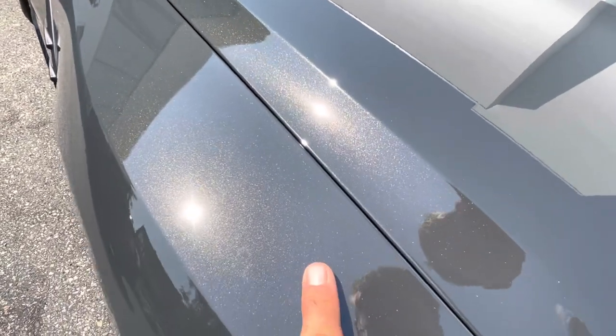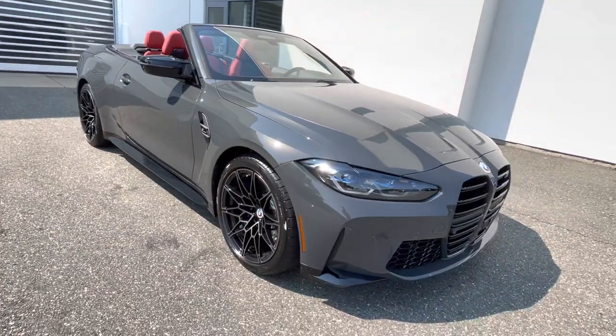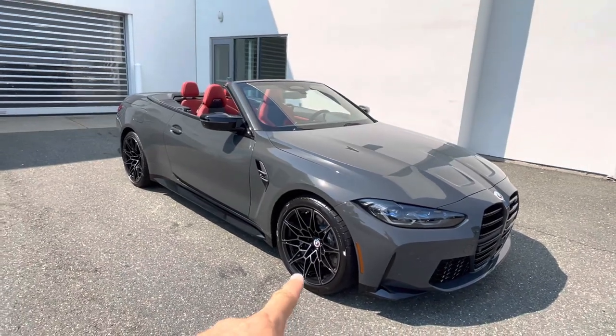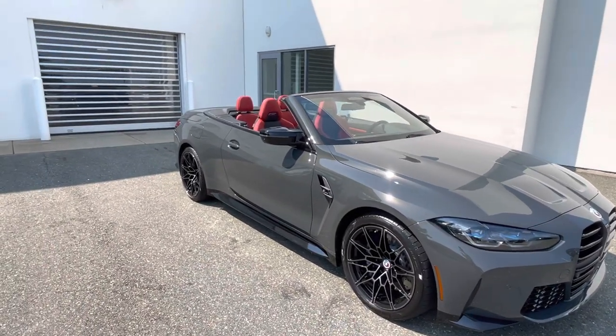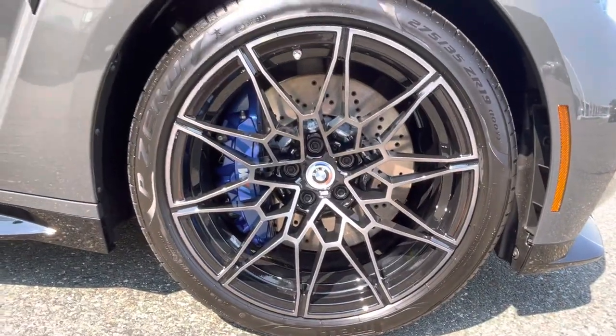This metallic just has a lot of life to it when it is in the sun. This is going to have the 19-inch wheels in the front and 20 in the back — the staggered wheel setup — with blue calipers.